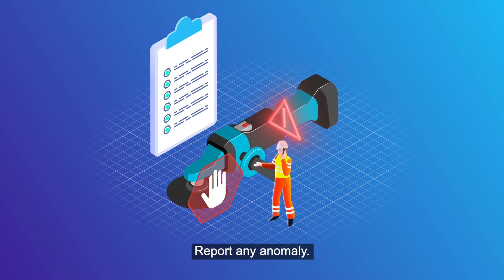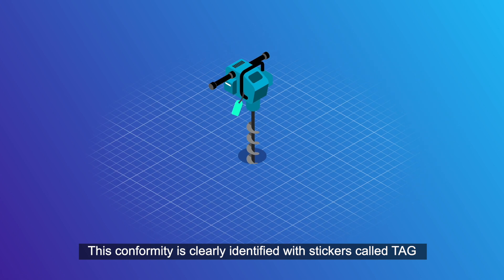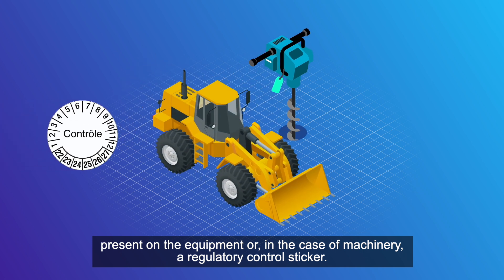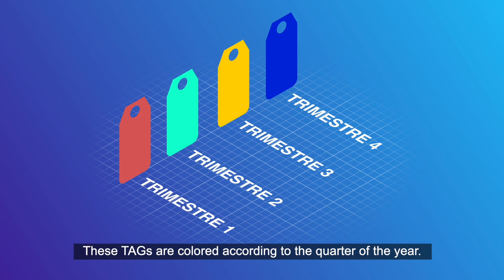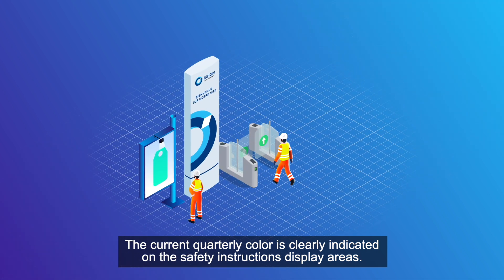Report any anomaly. This conformity is clearly identified with stickers called tags, present on the equipment or, in the case of machinery, a regulatory control sticker. These tags are coloured according to the quarter of the year. The current quarterly colour is clearly indicated on the safety instructions display areas.